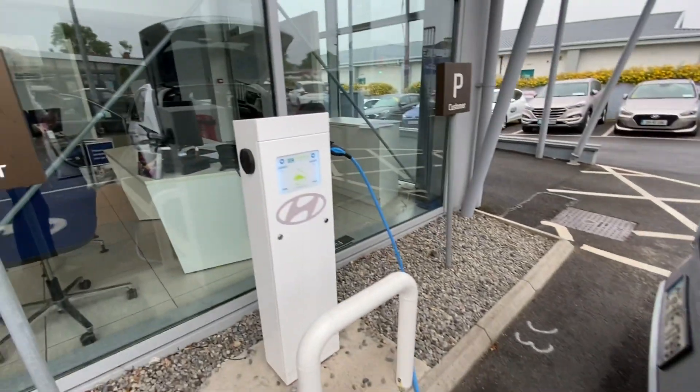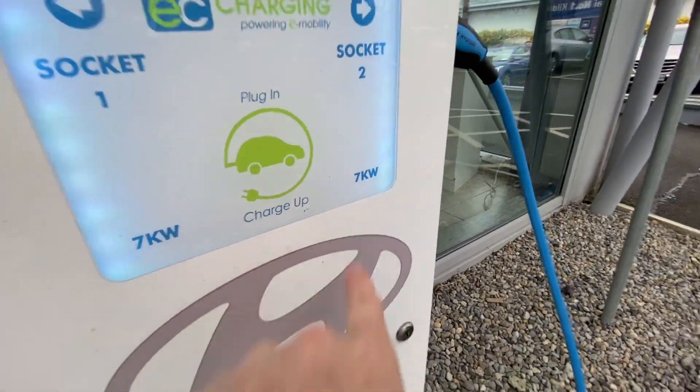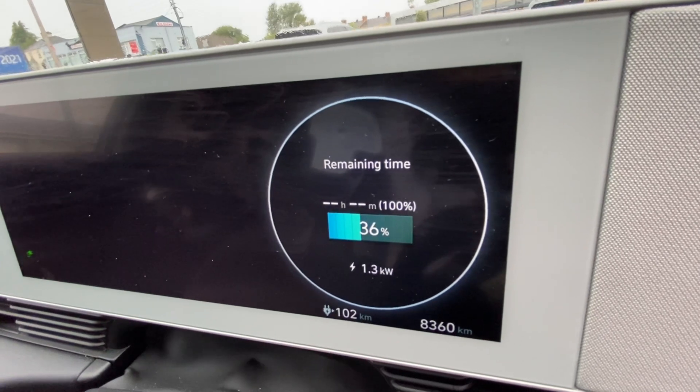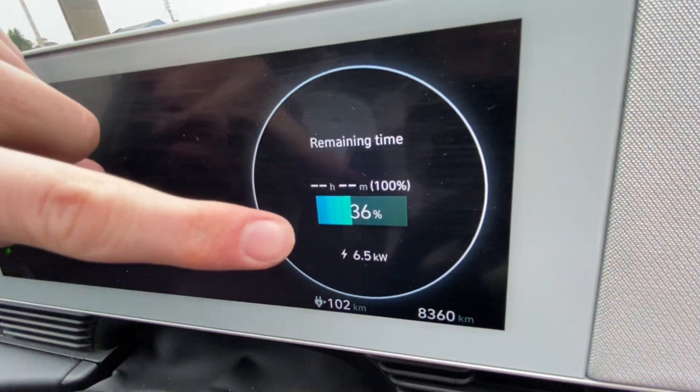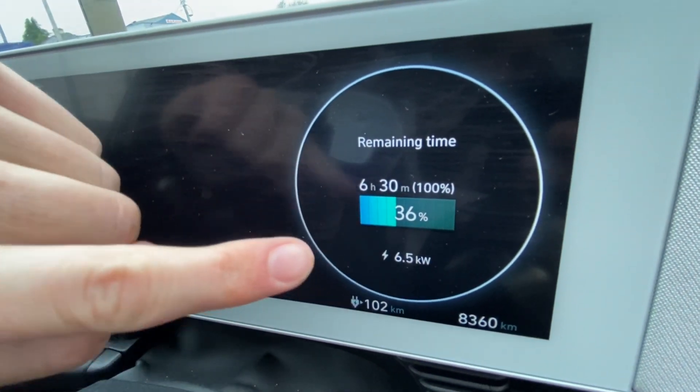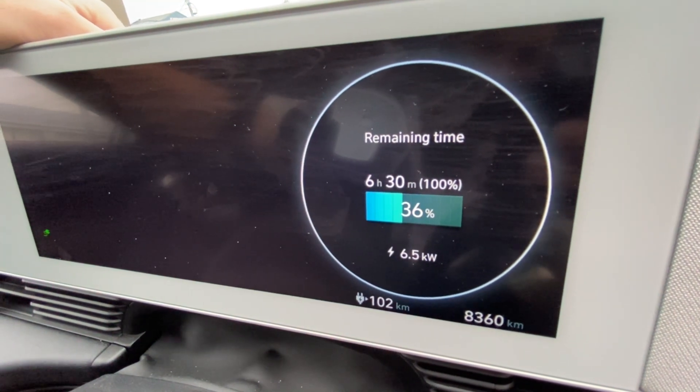Most people will have a charge point in their house. A lot of charge points are capable of up to seven kilowatts every hour, so we can see our charge rate is completely changed. This one here is now charging at 6.5 kilowatts every hour, which means we're down to about a six-and-a-half hour charge time to complete the charge on this car. Using the idea that if we were working from zero — which we never really are — a 58 kilowatt hour battery charging at 6.5 kilowatts every hour: 58 divided by 6.5 is about nine hours.